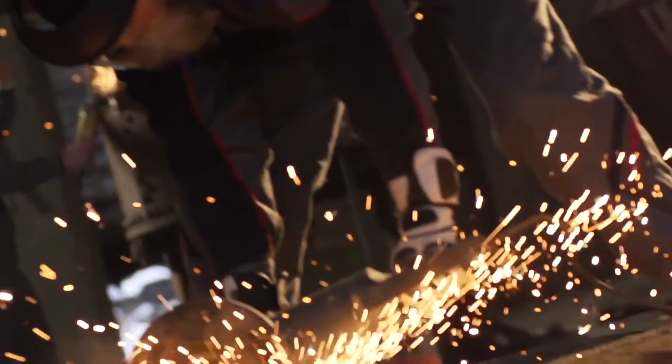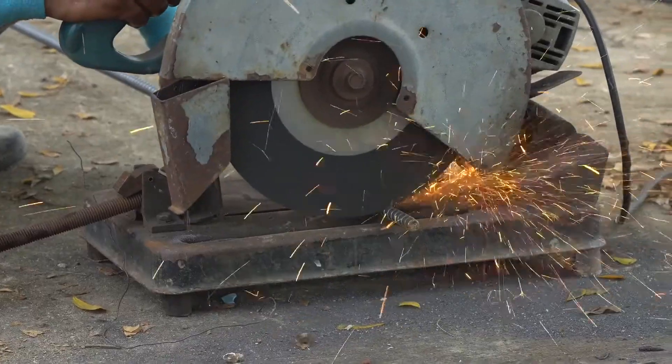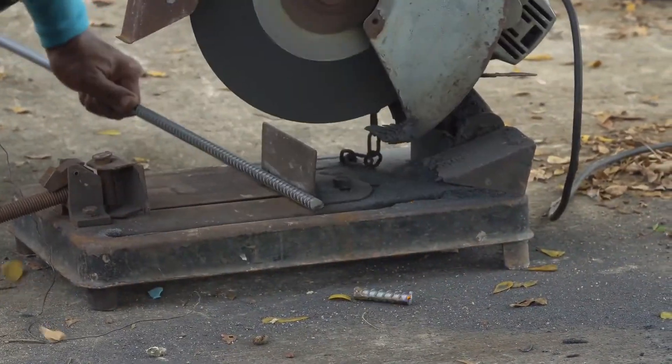Friction saws are used with both circular saws and band saws. The saw generates heat just ahead of the edge of the blade, allowing the material to soften and be cut very easily.